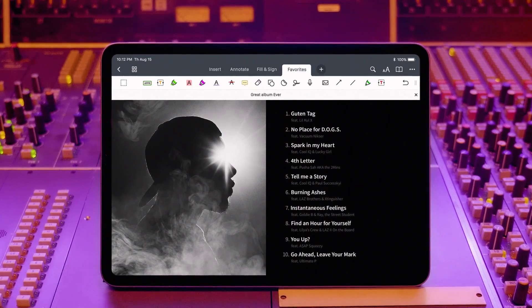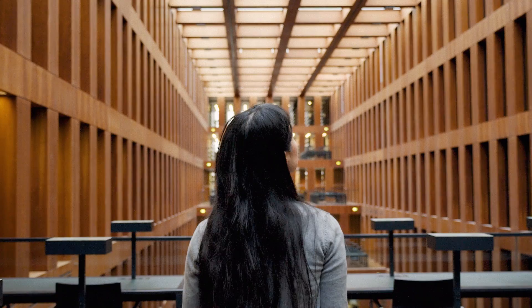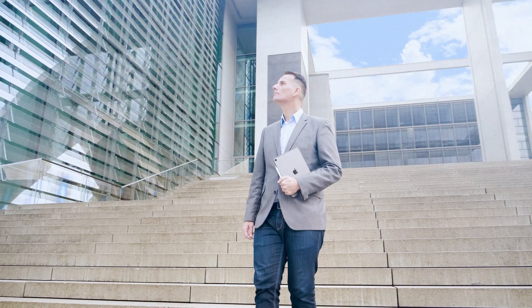You can also customize the way you want it — move this, add that, and even that — until you have your ultimate PDF app. It fits all kinds of people. PDF Expert makes things easy, even if what you do is complex.